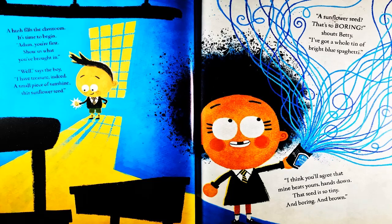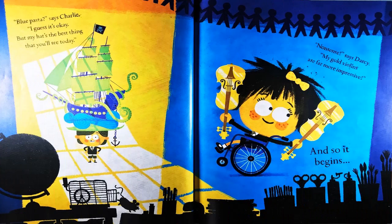shouts Betty. I've got a whole tin of bright blue spaghetti. I think you agree that mine beats yours, hands down. That seed is so tiny and boring and brown. Blue pasta, says Charlie, I guess it's okay. But my hat is the best thing that you will see today. Nonsense, says Darcy. My gold violins are far more impressive. And so it begins.